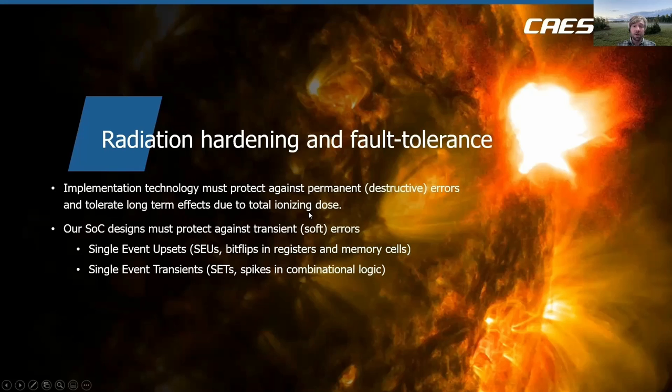In order to protect against radiation effects, we rely on the implementation technology to be resilient against permanent or destructive errors. We also depend on the implementation technology to tolerate long-term effects where you accumulate the radiation dose over time and this changes parameters in the silicon. For example, you can see increased power consumption and parametric drift in timing parameters due to the silicon becoming slower after accumulating an ionizing dose.